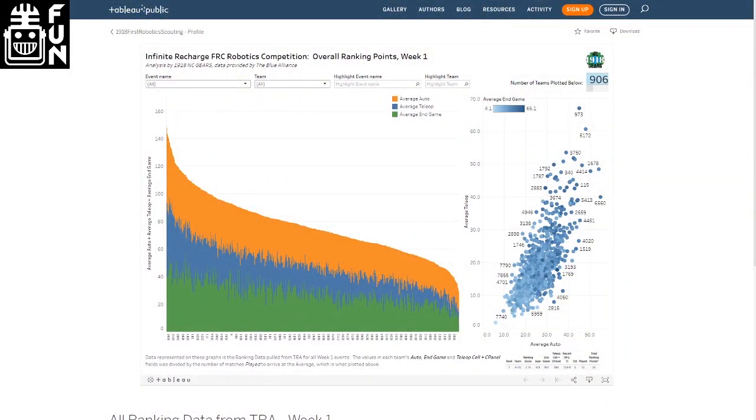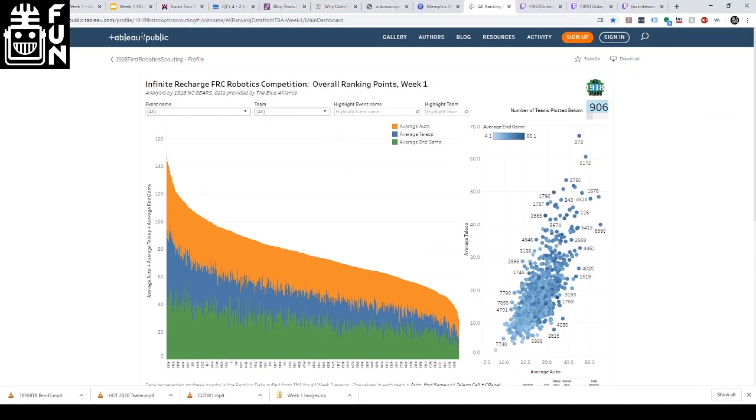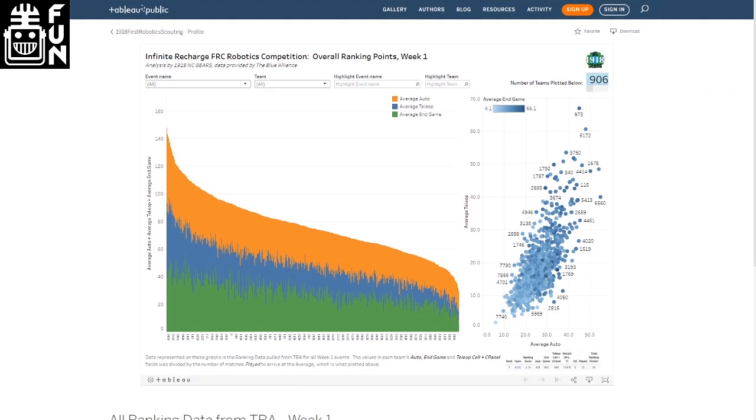One thing I want to point out during this break: there is a super cool site created by someone on team 1918. I PMed her earlier because this is really cool. I saw it up on Chief Delphi. This visual dashboard has tons of data — you can search by teams, you can search by events. It's pulling a lot of data from the TBA API, really cool stuff.